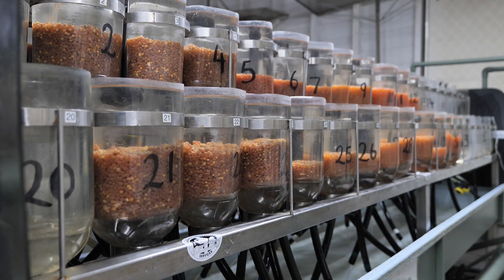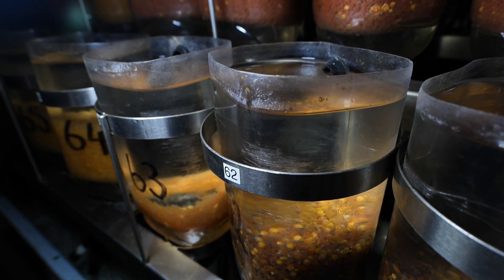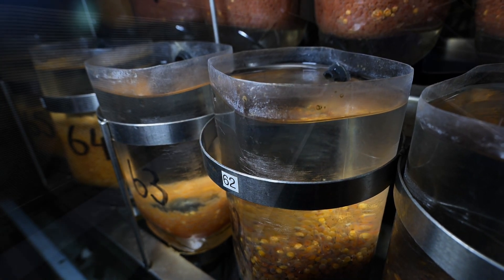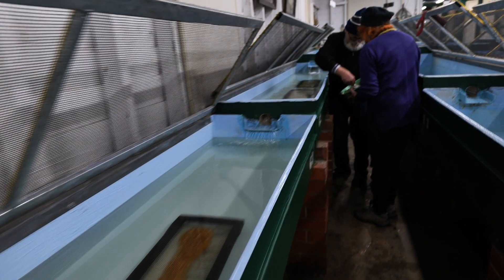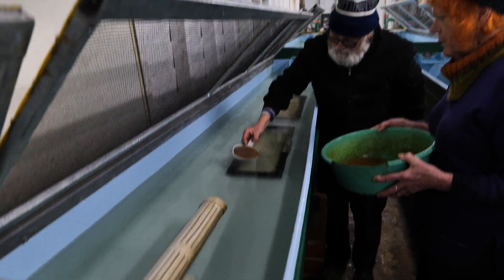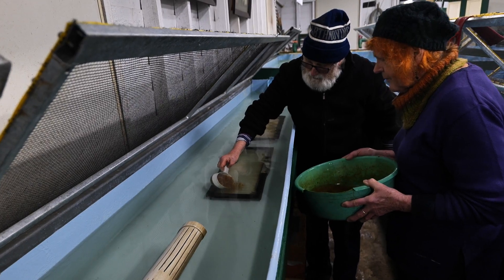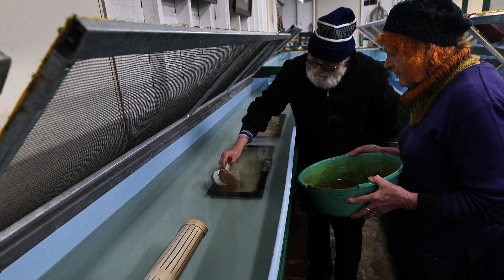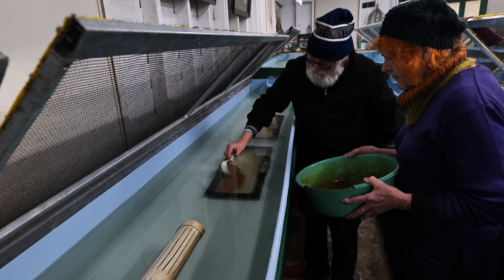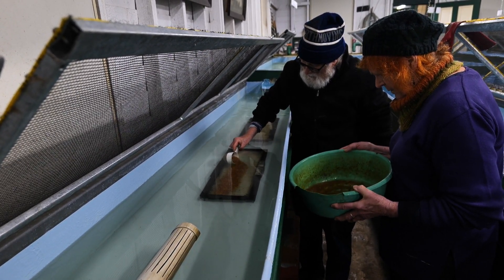Back at the hatchery, the eggs are placed in hatching jars and they can't be moved until they get to the eyeing up stage. The eyeing up stage is where two little black dots — the eyes — start to appear in the eggs. Typically, rainbow trout take about 33 days to hatch and brown trout a little longer at 44 days. Once the eggs eye up, they're ready to start hatching and are moved from the jars to the hatching grill trays.